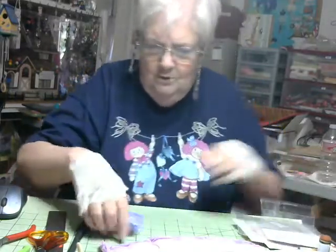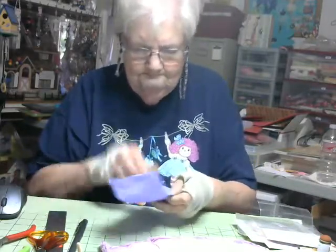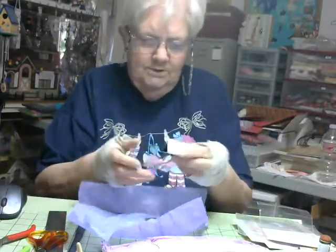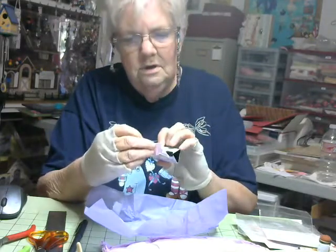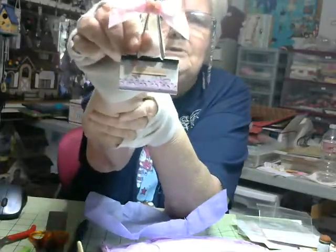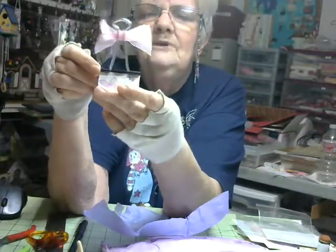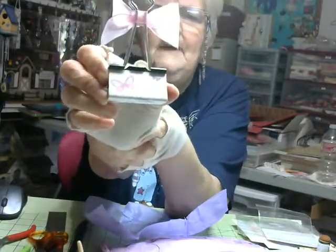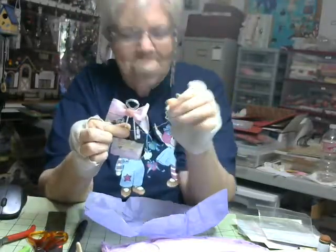Thank you very much for those. Isn't that cute. We have an altered large paper clip, and on the bottom here it says 'absolutely amazing.' And that's exactly what this paper clip is — absolutely amazing. That's cute. I like that. Thank you.